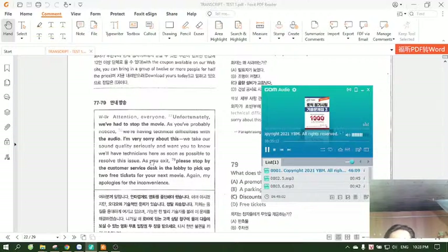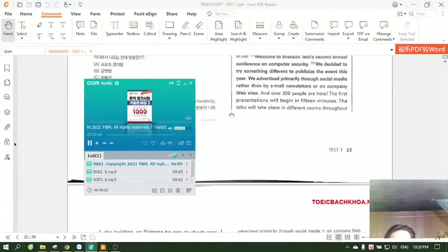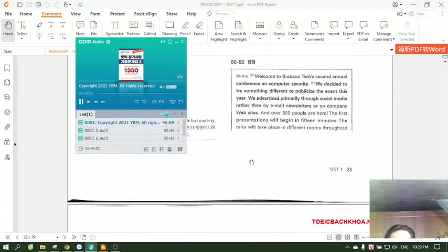Questions 77 through 79 refer to the following announcement. Attention, everyone. Unfortunately, we've had to stop the movie. As you've probably noticed, we're having technical difficulties with the audio. I'm very sorry about this. We take our sound quality seriously and want you to know we'll have technicians here as soon as possible to resolve this issue. As you exit, please stop by the customer service desk in the lobby to pick up two free tickets for your next movie. Again, my apologies for the inconvenience. Number 77: Where does the announcement take place? Number 78: Why does the speaker apologize? Number 79: What does the speaker offer the listeners?